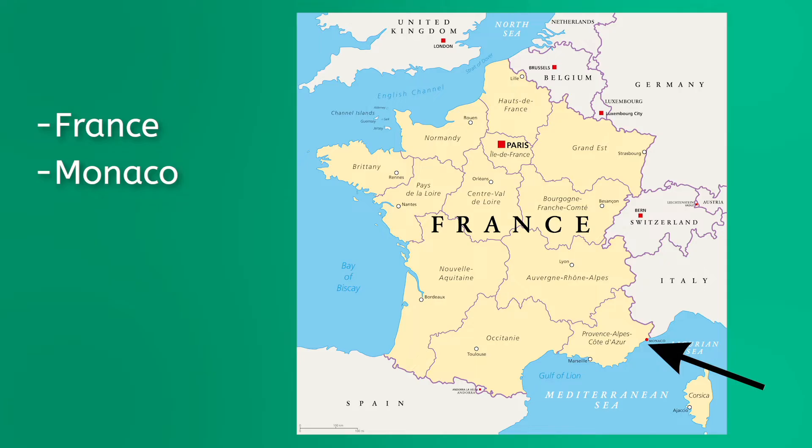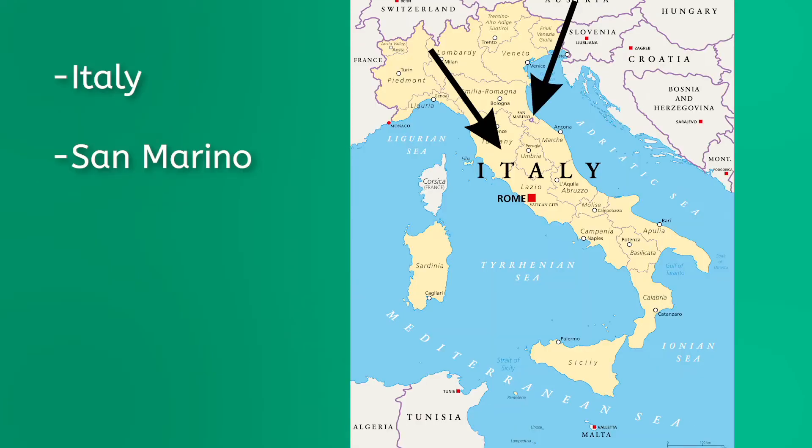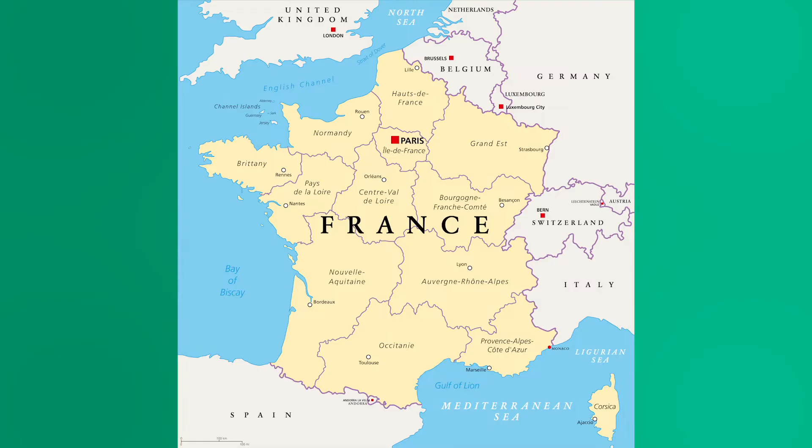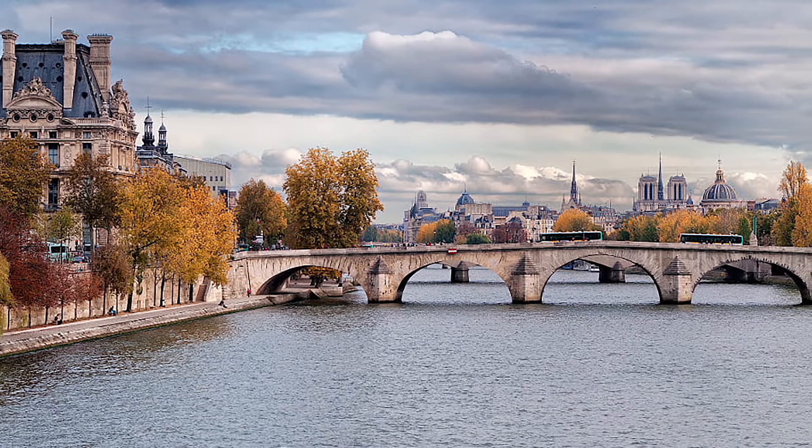France and Monaco are directly to the north. Italy, San Marino, and Vatican City are on the Italian Peninsula, and the tiny island of Malta is in the Mediterranean Sea. You may have noticed that almost all of these countries are on a peninsula. The only major country that isn't is France — the largest country in the region, just smaller than Texas.